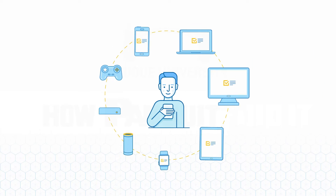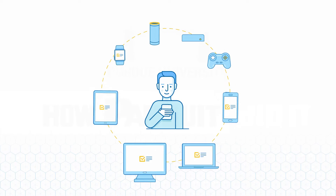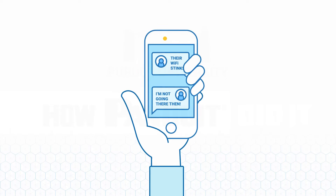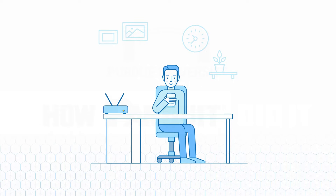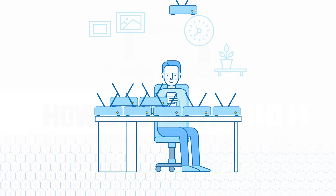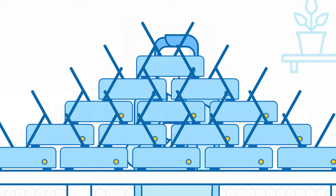Today's students bring about eight different devices with them to campus. If they can't get seamless connectivity on all of them, word spreads. Purdue wanted to ensure continuous connectivity but wasn't about to rebuild their historic campus or allow students to bring their own access points.